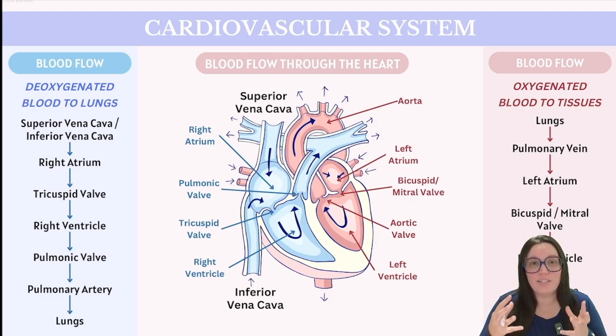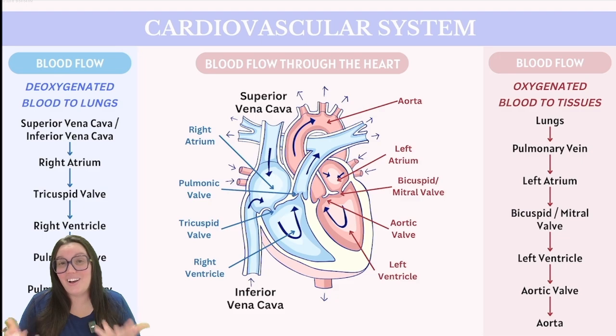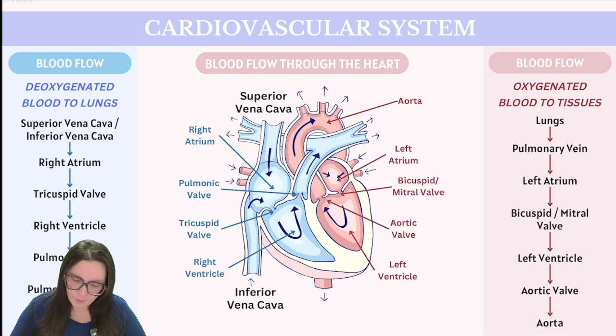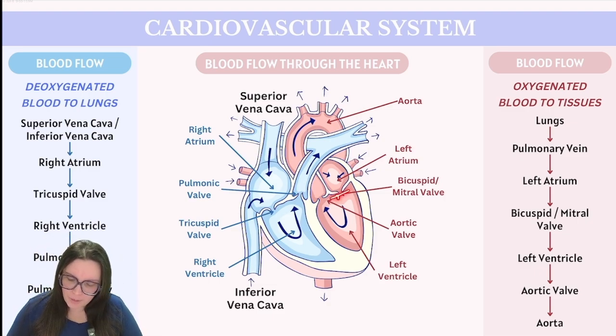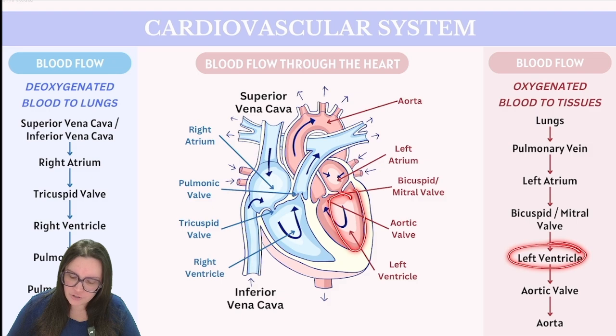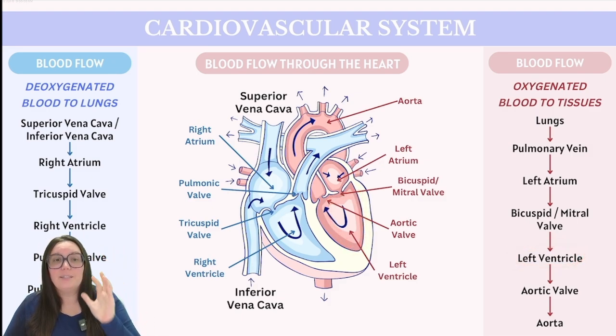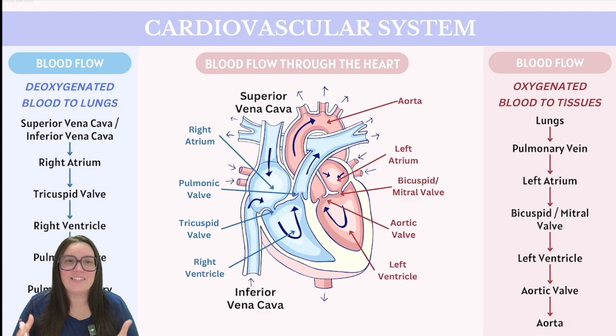Once that blood is in the lungs, it picks up oxygen from the environment and offloads the carbon dioxide pulled up from metabolic processes. Once oxygenated, blood returns back to the heart via the pulmonary veins into the left atrium. The left atrium contracts and pushes blood through the mitral valve, also known as the bicuspid valve, down into the left ventricle. The left ventricle then contracts forcefully to pump blood through the aortic valve and into the aorta — the major artery that carries oxygenated blood to all parts of the body, ensuring our tissues and organs receive the oxygen they need.